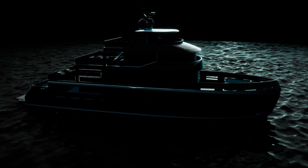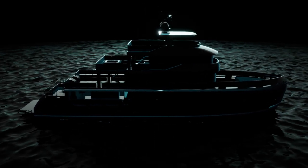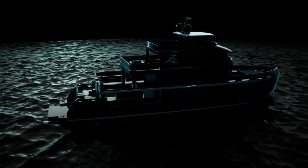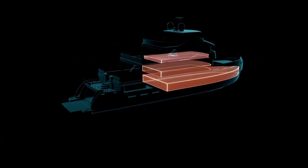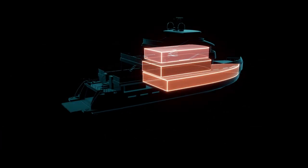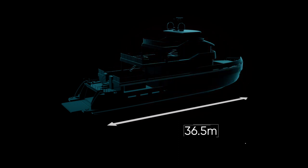By virtue of their long-standing relationship with yacht design guru Stefano Regini, Benetti were able to develop the form of a yacht around an intense volumetric study of the spaces available in a vessel that is 36.5 metres long and with a beam of 8.6 metres.